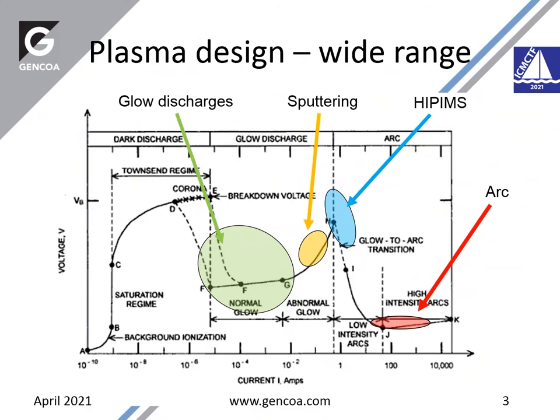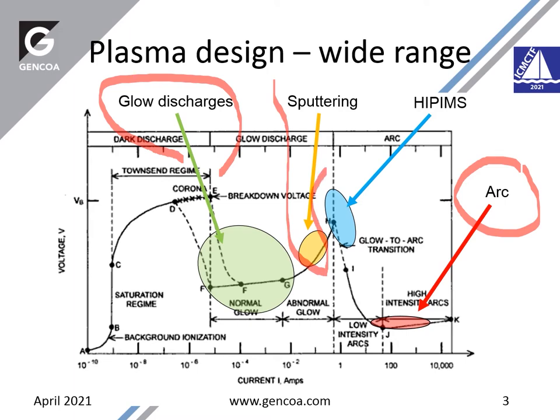In cathodic plasma sources, we do high current low voltage sources. We also do high voltage low current sources made in the area of low discharges. Our main business is in the area of sputtering, and within sputtering the extreme will be the use of high current impulse power applied to the discharge.